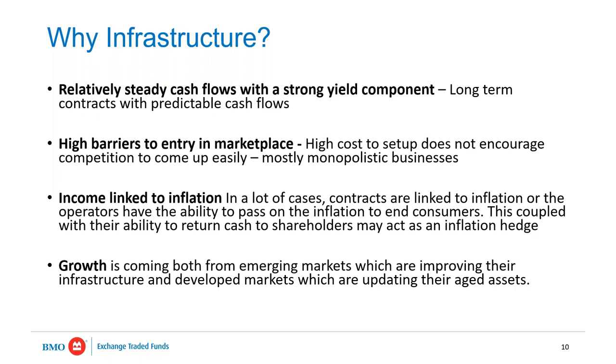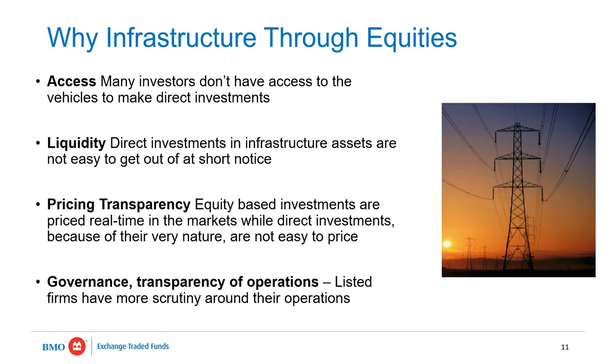As emerging markets build out infrastructure there's growth potential, and in developed markets infrastructure investment is one of the few things agreed upon across party lines. One thing most political parties agree on is the need to continually invest in infrastructure — upgrading roads, bridges, and maintaining what cities already have, as well as rebuilding aging infrastructure. With a lot of attention on the U.S. election right now, infrastructure investment is one area that should get support regardless of who wins.